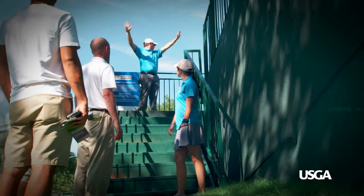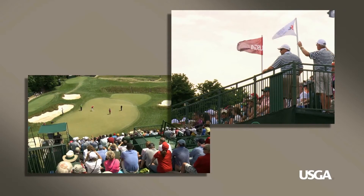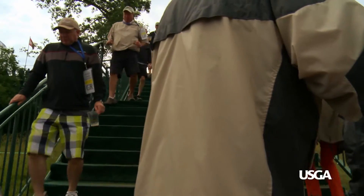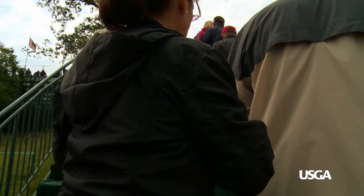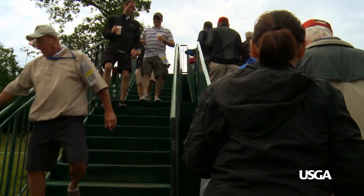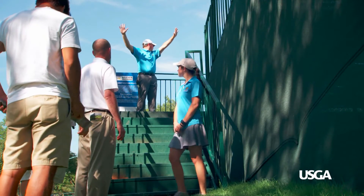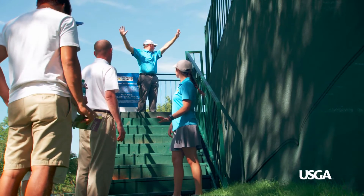The marshals located on the walk deck will be able to view the players and thereby limit entry or exit during play. The marshals at the base of the stairs will assist by letting spectators know when they can enter the grandstands. Stairways should be kept clear, with spectators queuing at the entrance on ground level.